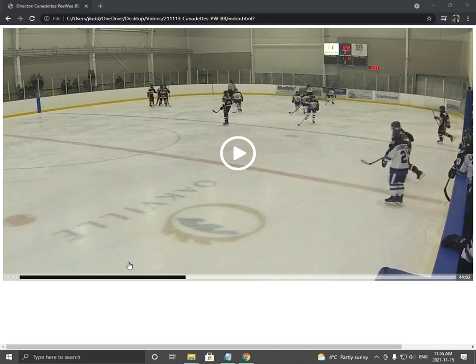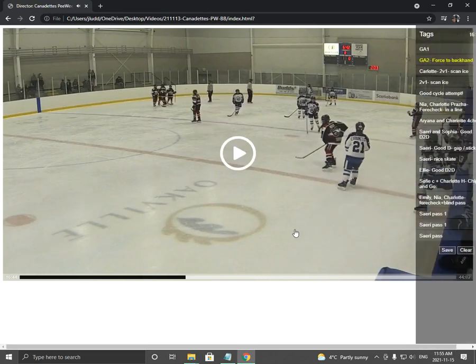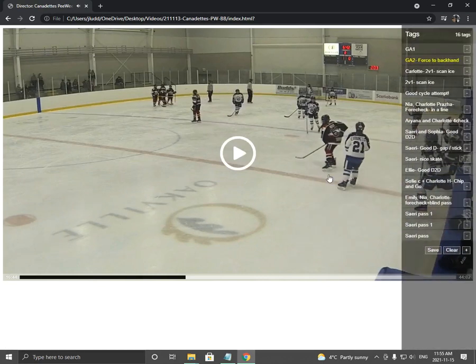Here are the Oakville highlights and goals against. I want you guys to tell me if you're on the ice in one of the clips on a goal against, tell me if there's anything you could have done differently so we can all learn from it. So let's start with some of the things we struggle with.